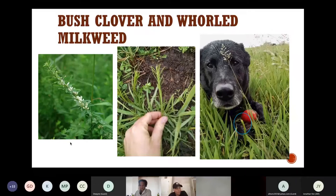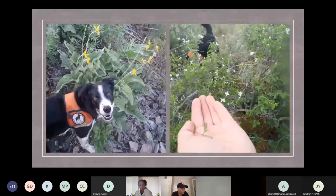Pictured here from left to right is bush clover and whorled milkweed. When you're looking for tiny rosettes in a sea of vegetation, a dog is a really powerful assistant.